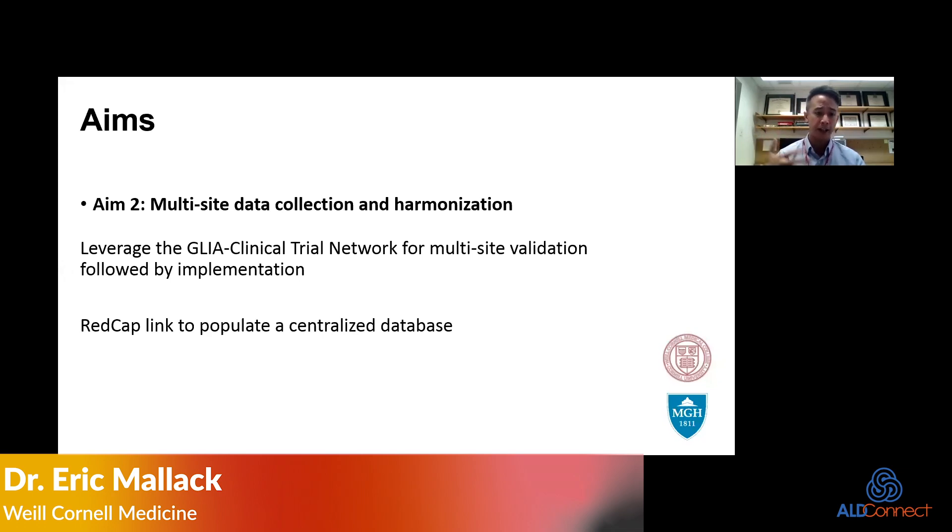Once validated, the idea is to deploy it across all institutions that follow patients early on. The nice part about using something like REDCap — one of the data collection tools we use — is it populates a centralized database from which we can apply our statistical analysis.